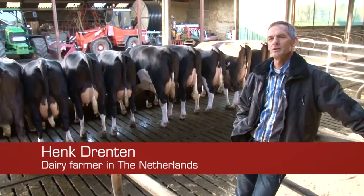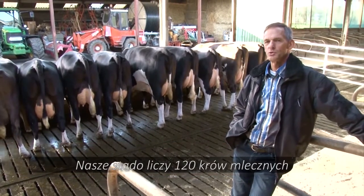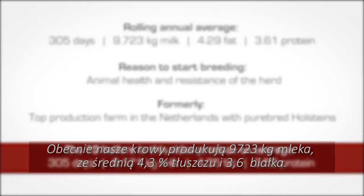My name is Henk Drenten from Holthoen. Our dairy farm is home to a herd of 120 cattle. At the moment they produce 9,700 kilograms of milk with an average 4.3% fat and 3.6% protein.